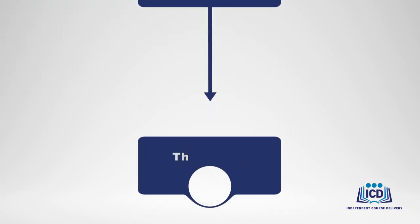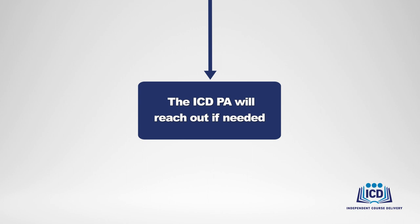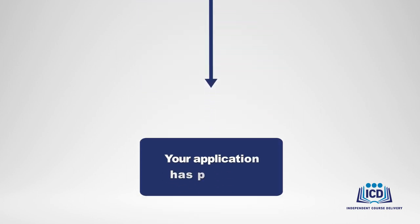You can contact your ICD program administrator if you have questions at any time during the process. Your ICD program administrator will review your submitted information and reach out to you if further information is needed before we can move forward. Once OTED has processed your application, you'll receive a notice confirming that you are cleared to move forward.